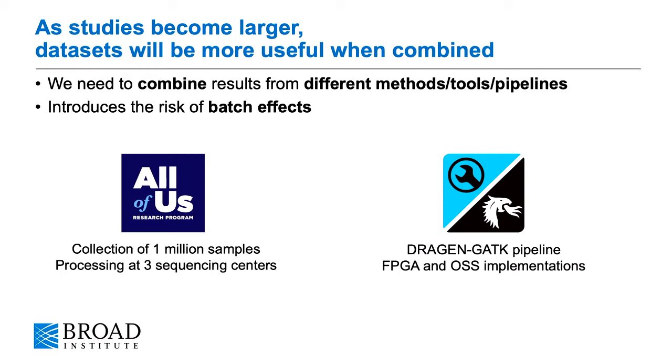This, however, introduces the risk of batch effects if the data processed with one pipeline have slightly different properties than the data processed with a different pipeline. This is hugely important for projects like the All of Us research program, where samples from one million participants are collected and processed at three different sequencing centers across the US. Another project where this is important is the DragonJTK pipeline, which is a joint development project with Illumina, where they provide a proprietary hardware-accelerated version of the pipeline and we, the Broad, provide an open-source software implementation, and we're working together to ensure that the outputs of the two pipelines are compatible and can be combined.